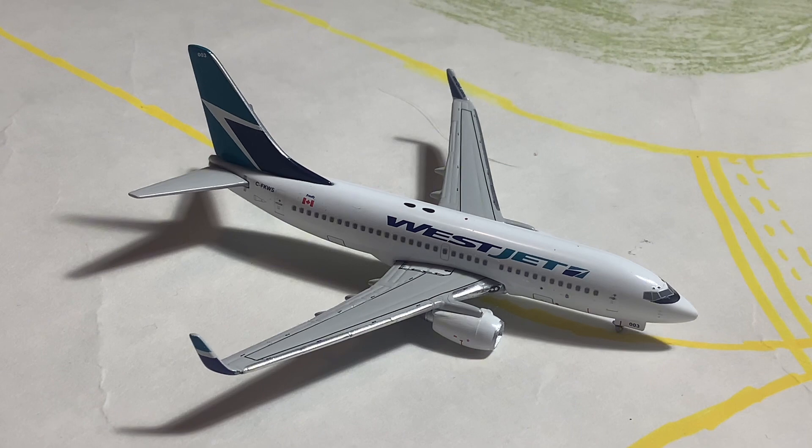Our final aircraft is the WestJet 737-700 — the so-called villain of our story since they're absorbing Sunwing, though they're not really villains. It kind of seems that way since we were mourning Sunwing a bit earlier. This one arrived from Toronto Pearson and will be heading back out there.